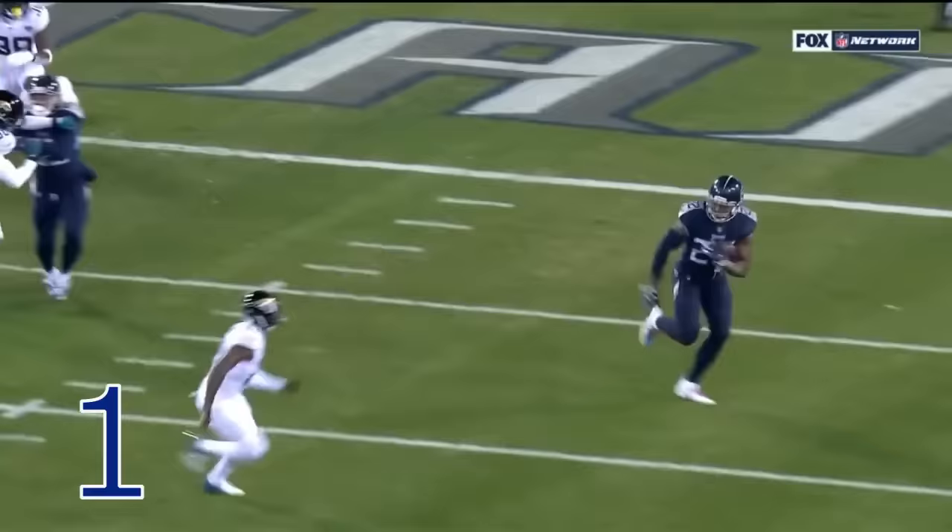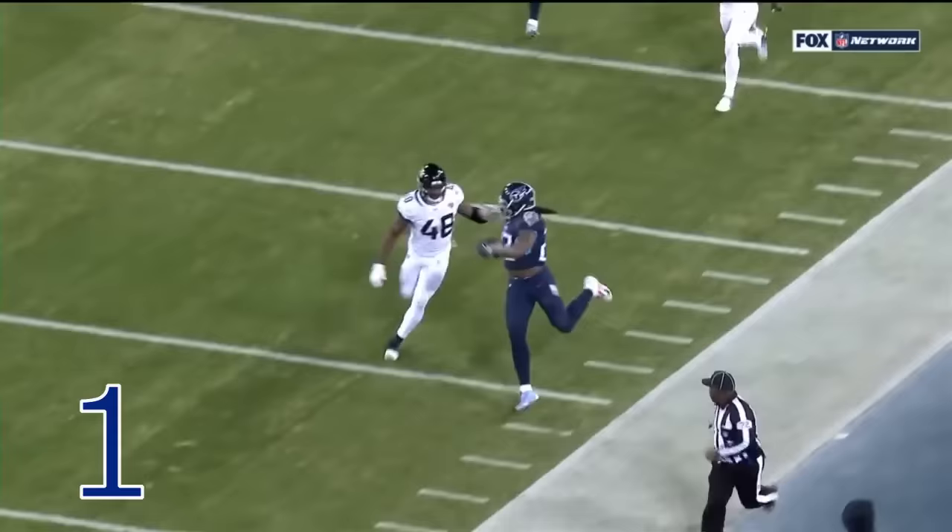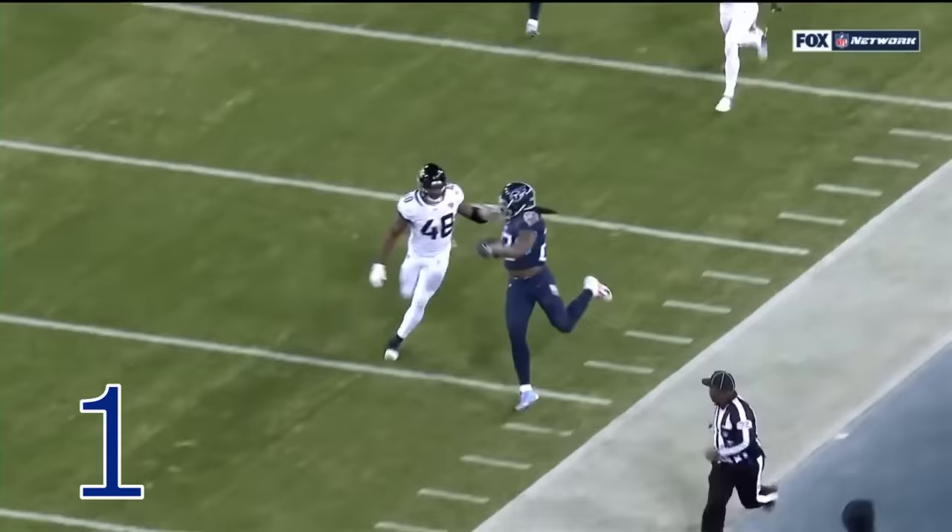The Jaguars collapse on that left side and Derrick Henry is just able to find a little bit of a crease and get down that sideline — 99 yards! Images of Tony Dorsett on Monday Night Football right there.